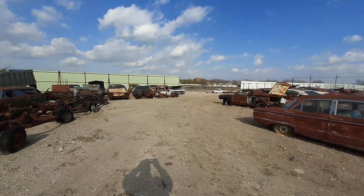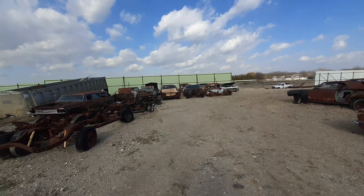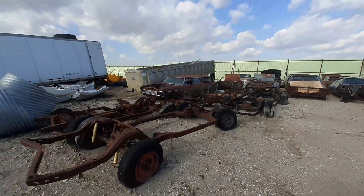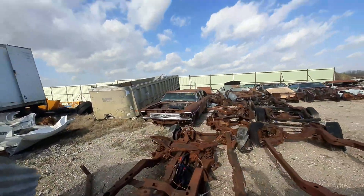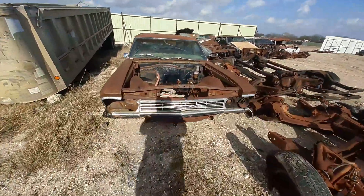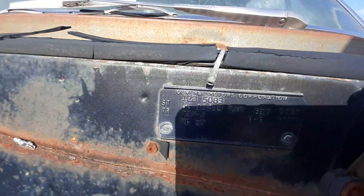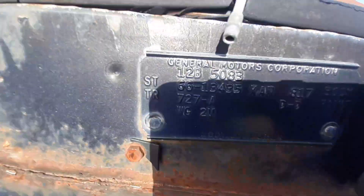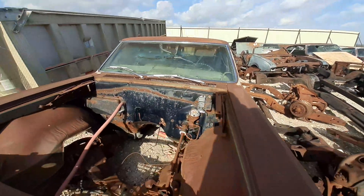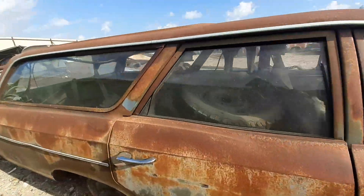Alright guys, I'm going to need y'all to bear with me. I'm not going to be able to do one-on-one with all these cars here. So I'm just going to go down the road the best way I can. I won't be able to get the inside of them, but I will try to get the tags as I walk by. Because there's a lot of cars out here and I won't be able to get them all, so I'm just going to walk through them.